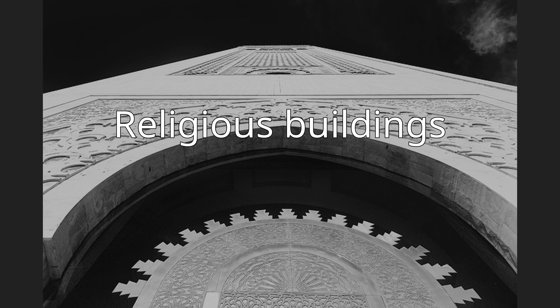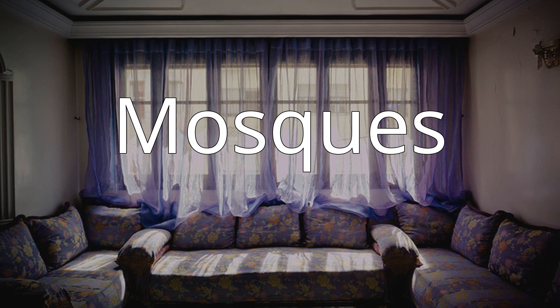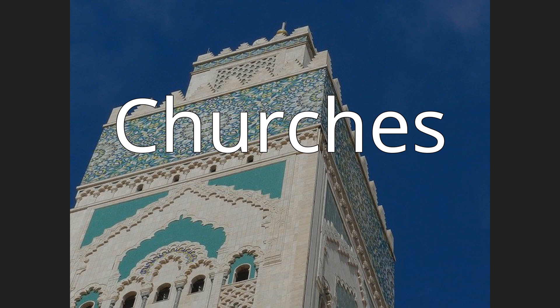Casablanca is home to many religious buildings as part of its diverse heritage, including synagogues such as the Eckeweh Synagogue and Beth El Synagogue, as well as churches including the Church of San Buenaventura, the Church of the Sacred Heart built 1930–1953 and designed by Paul Tournon, and Notre Dame de Lourdes Church.